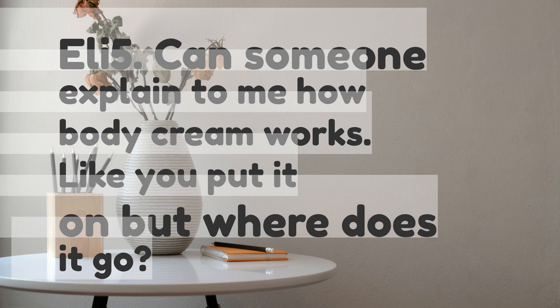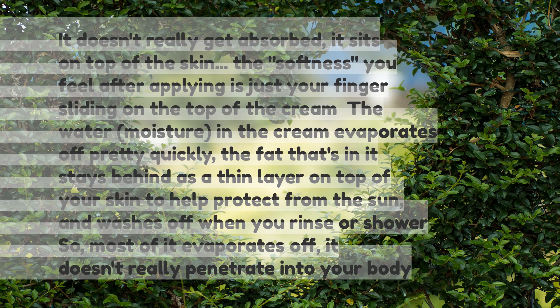ELI5: Can someone explain to me how body cream works? Like, you put it on, but where does it go? It doesn't really get absorbed — it sits on top of the skin. The softness you feel after applying is just your finger sliding on top of the cream.